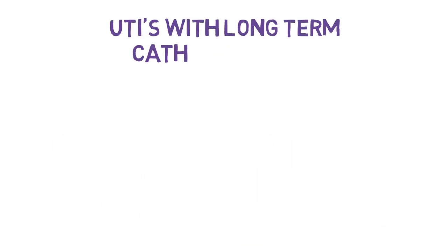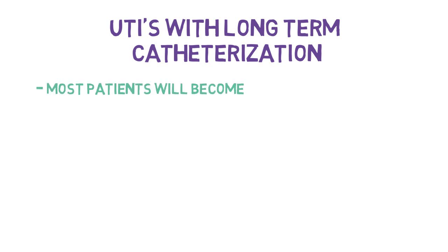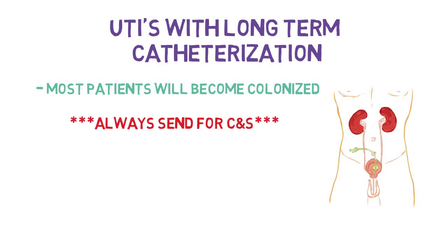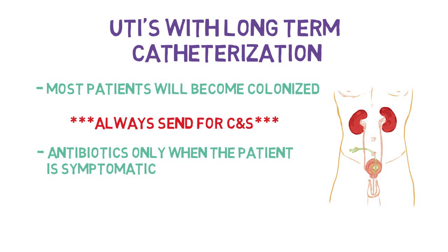Urinary tract infection with long-term catheterization: almost all these patients will become colonized with multiple different types of bacteria. Pseudomonas and other biofilm bacteria are particularly difficult to treat, and it is nearly impossible to achieve resolution until all foreign bodies are removed from the urinary tract. If you suspect a symptomatic UTI, it is critical to send urine for culture and sensitivity to treat the infection appropriately and avoid promoting drug-resistant bacteria. Antibiotics should only be given when a patient is symptomatic, and it is important not to dismiss urosepsis when a patient with an indwelling catheter becomes suddenly ill.